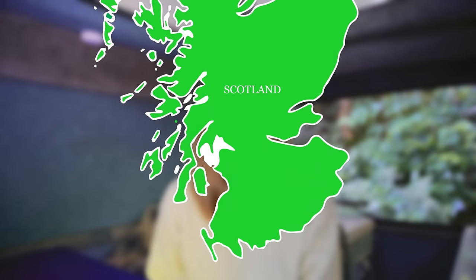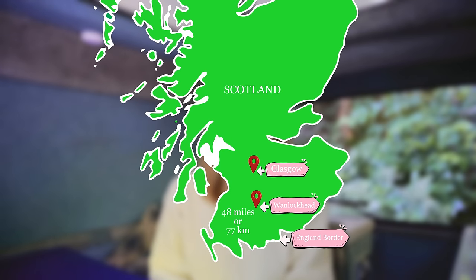Wanlockhead, Scotland's highest village, is located around an hour from Glasgow and the English border. Even though it's not far from Glasgow, I'm curious to see if Scotland's highest village will feel a world away from the busy and convenient life of Scotland's biggest city.